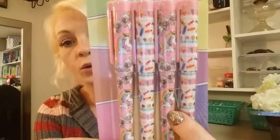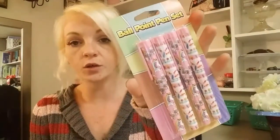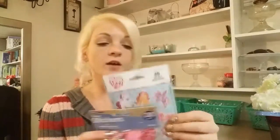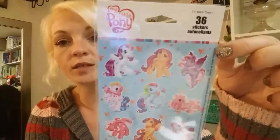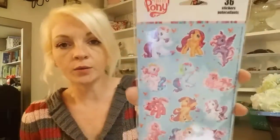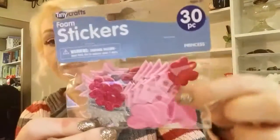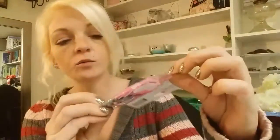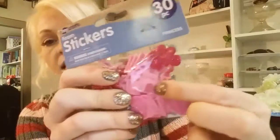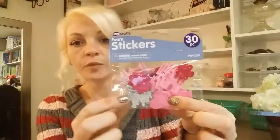Next I got these cute unicorn and lollipop pens - these were a dollar. I thought my daughter would really enjoy those, and since there are two of each I'm going to keep the other two. I also found these pretty My Little Pony stickers - I love these for my planners. And they had these princess felt stickers, also a dollar, with 30 of them in the pack - little castles and crowns, so cute.